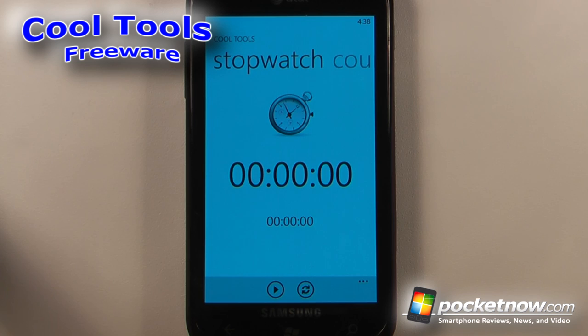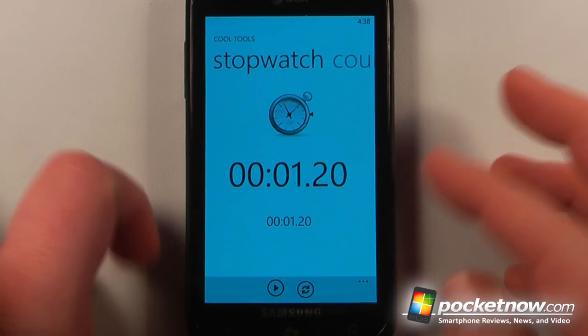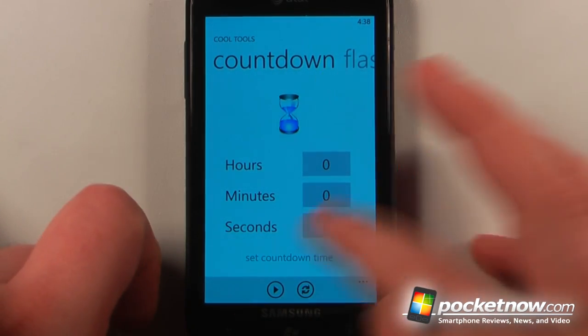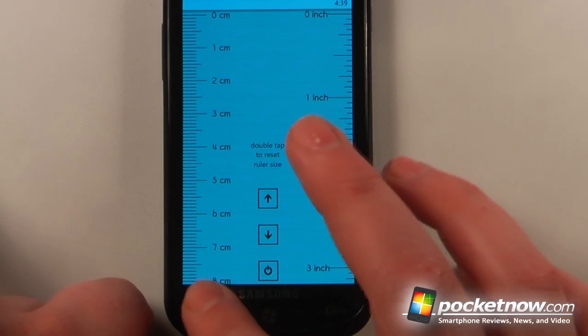Cool Tools is a free application available in the Windows Marketplace that has many different tools in one application. So here we have a stopwatch — I can push play and of course it works. We have a countdown timer so we can count down hours, minutes, and seconds. We also have a ruler, which must be calibrated to your device first.